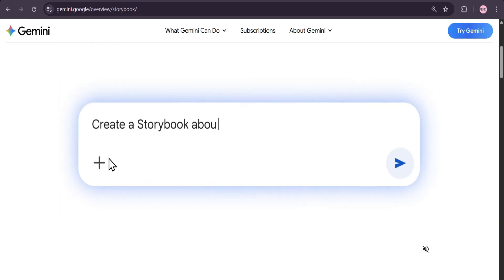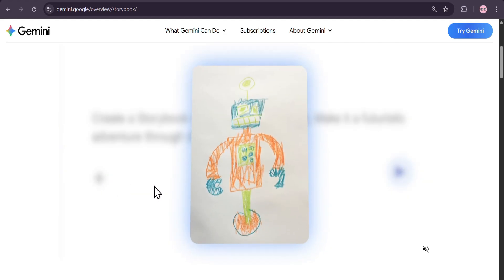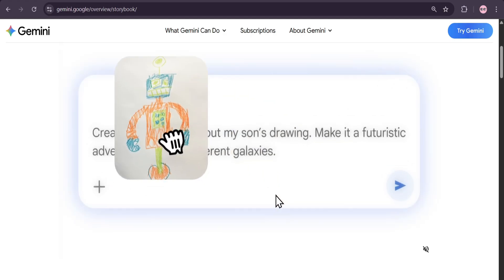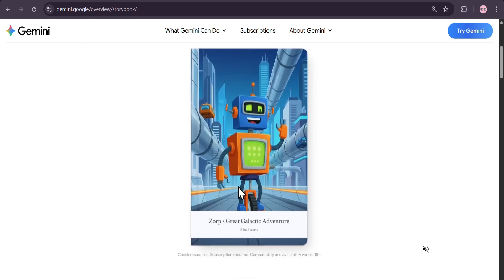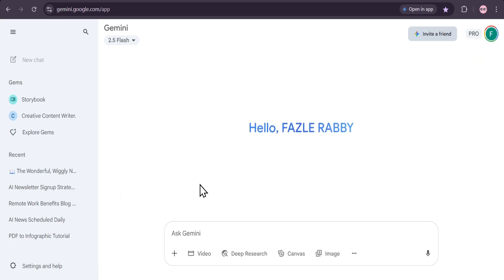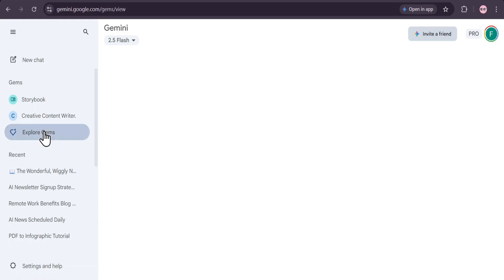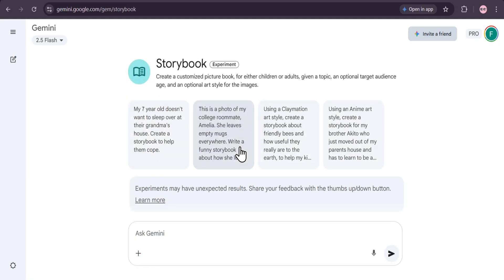Creating a storybook with Gemini is incredibly easy. First, we'll go to the Gemini overview page. As you can see, you can create stories about anything — you can even use your own photos and drawings to make them extra special. From the Gemini homepage, go to the Explore Gems section in the sidebar. Here you'll find the storybook feature. Click on it and you're ready to start creating.